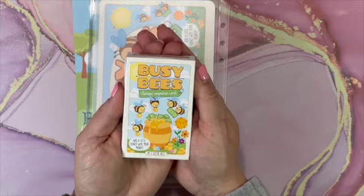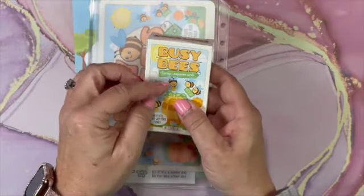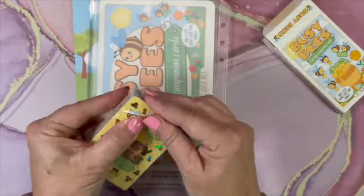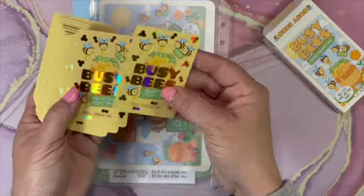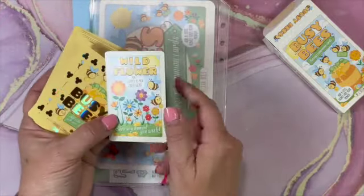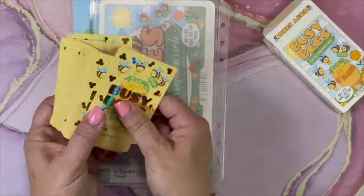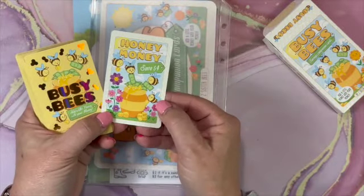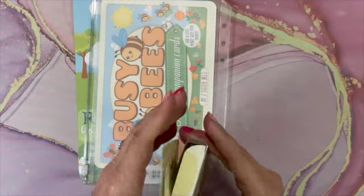These are the new Busy Bee savings challenge cards. They come in a gorgeous box with a ton of cards. They're very similar to crazy cards but there are a lot more of them. They have them professionally done with a holographic top card — really beautiful quality. The add-on cards say things like 'stop to pick wildflowers, save any amount you wish' and 'honey money, save four dollars.'